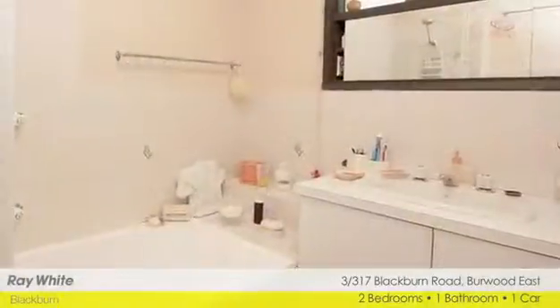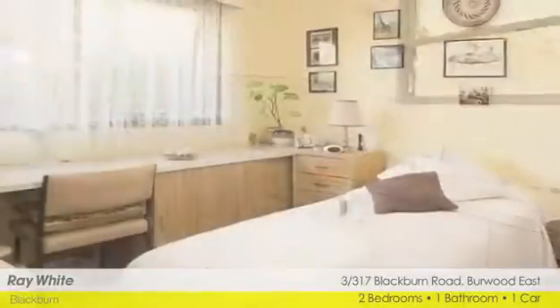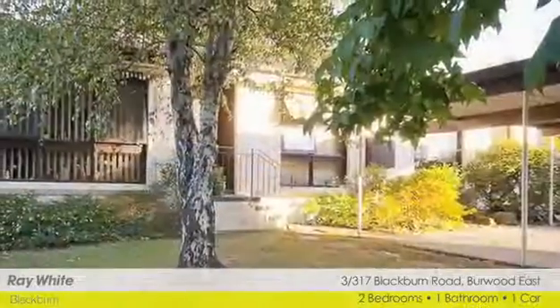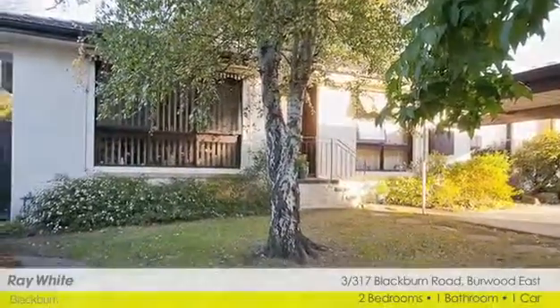Single buyers, young couples and investors will find excellent value in this well-presented, light and bright home, and all in walking distance to shops and the light rail to the CBD. For more information, please contact Ray White Blackburn.